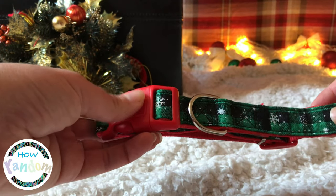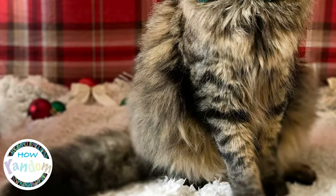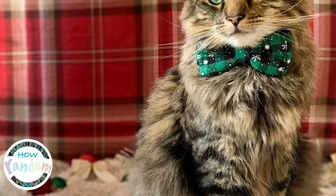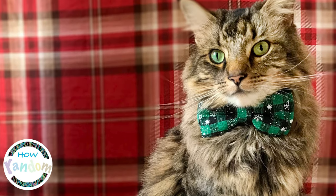Alright, so we've gone and photographed him — very unimpressed he was — but look how handsome he looks! So, so cute. I'm absolutely delighted.